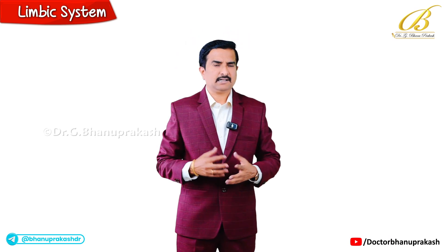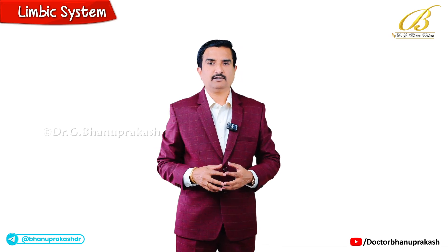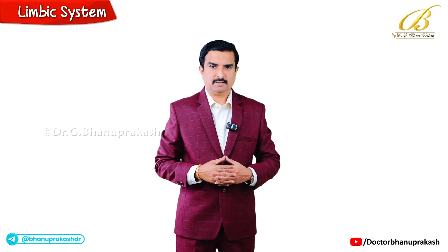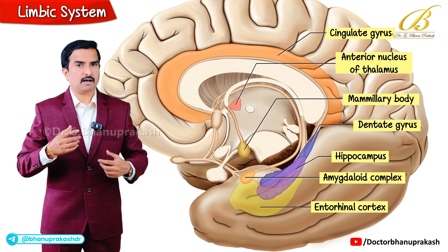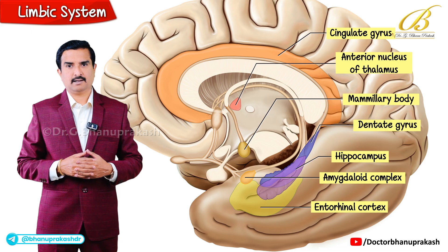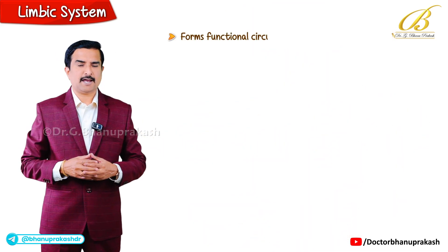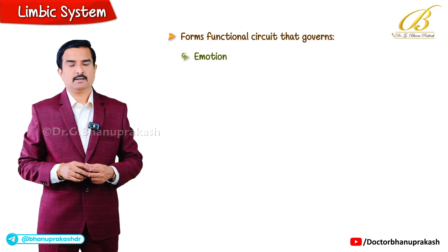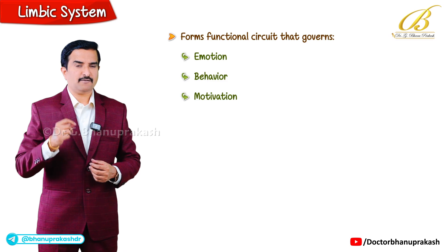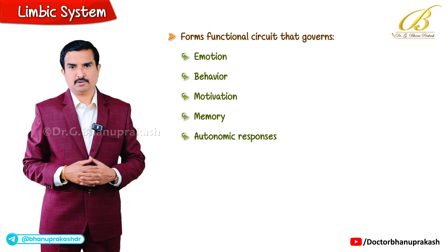Hello everyone, let's explore one of the most fascinating and deeply interconnected networks in the brain — the limbic system. Although it doesn't have sharply defined boundaries like other brain regions, the limbic system forms a functional circuit that governs emotion, behavior, motivation, memory and even autonomic responses.